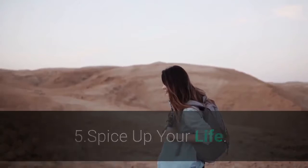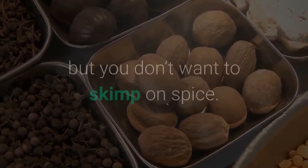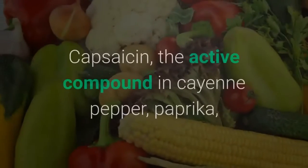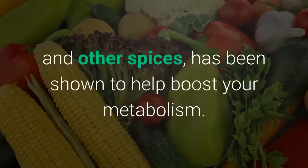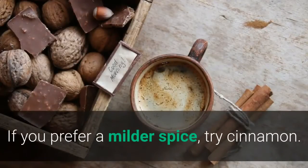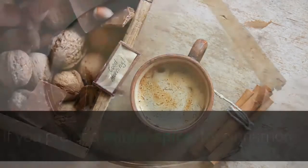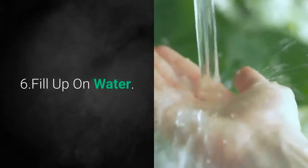5. Spice Up Your Life. Sugar and salt might not have a place on your plate, but you don't want to skimp on spice. Capsaicin, the active compound in cayenne pepper, paprika, and other spices, has been shown to help boost your metabolism. If you prefer a milder spice, try cinnamon. Cinnamon can help burn fat, thanks to its essential oil, cinnamaldehyde.